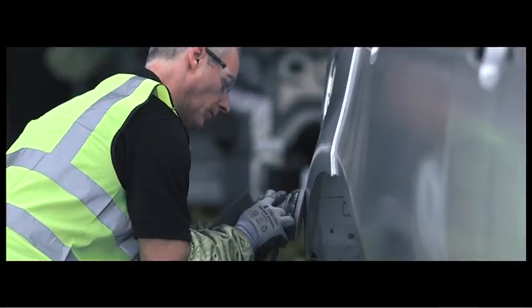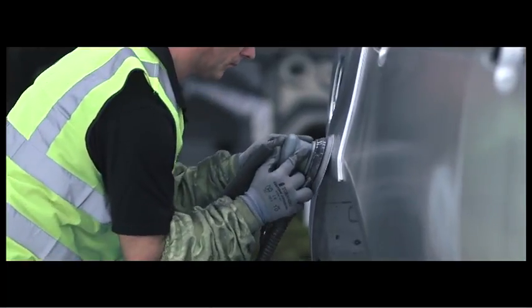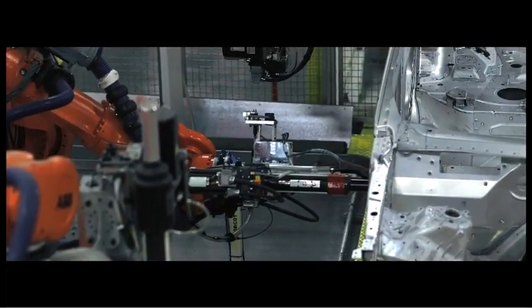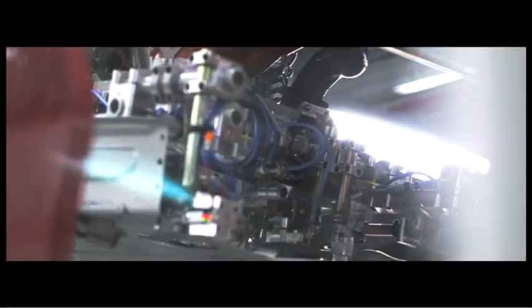We've developed new alloys including AC300 T61 and AC600 for better formability and better safety, which deliver class-leading performance and design.